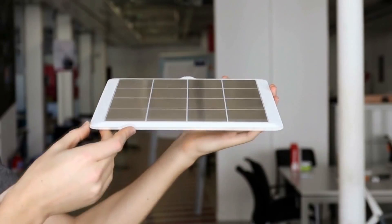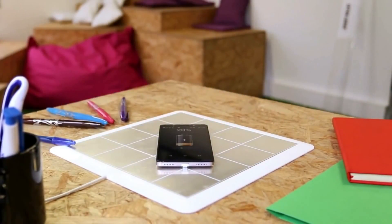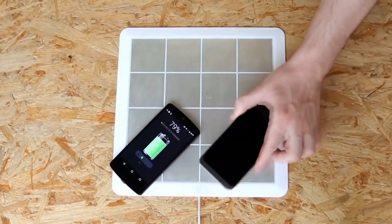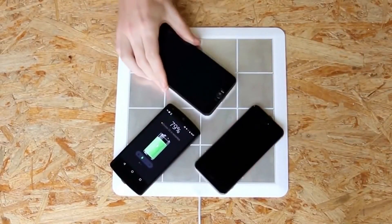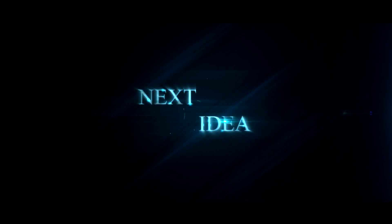Hi there! In our new episode we're going to show you a new way of charging your electronic devices. Feel free to comment and share your thoughts about this invention. And of course press thumbs up if you liked this idea. Subscribe to our channel to follow the latest inventions in the world of high tech.